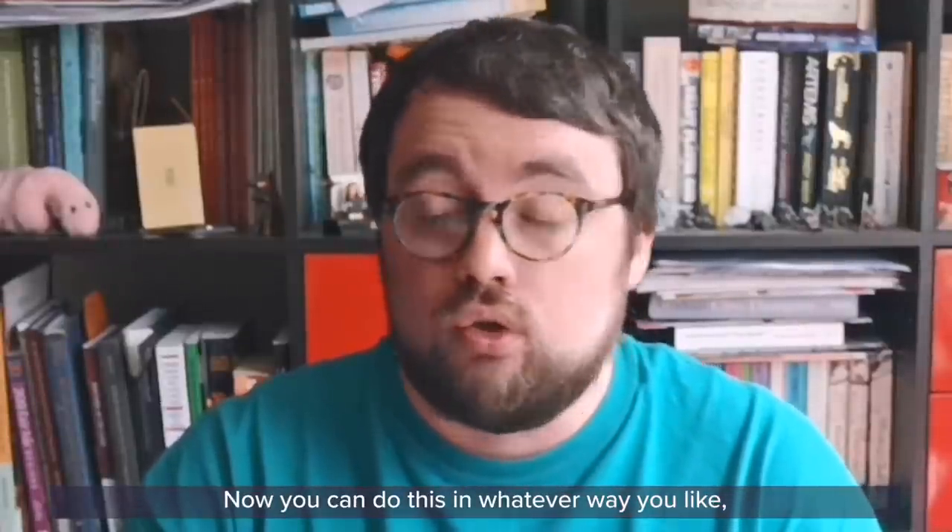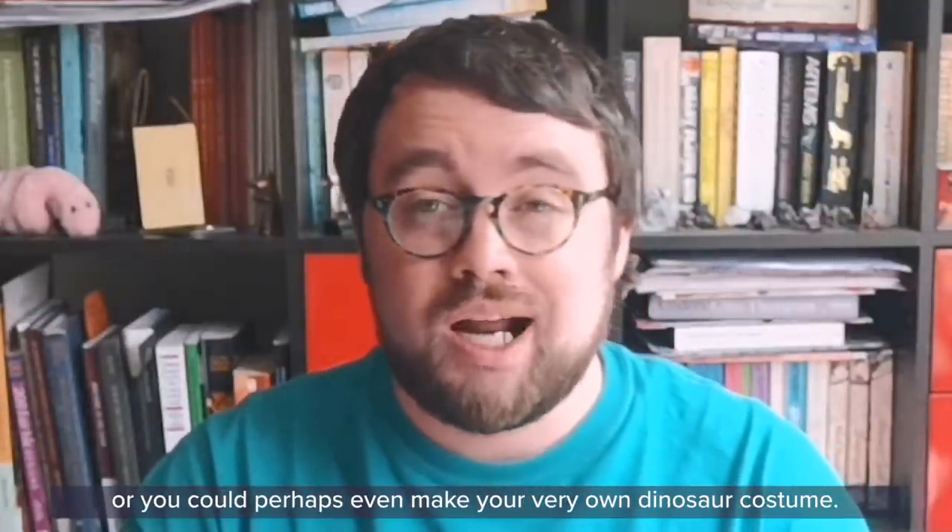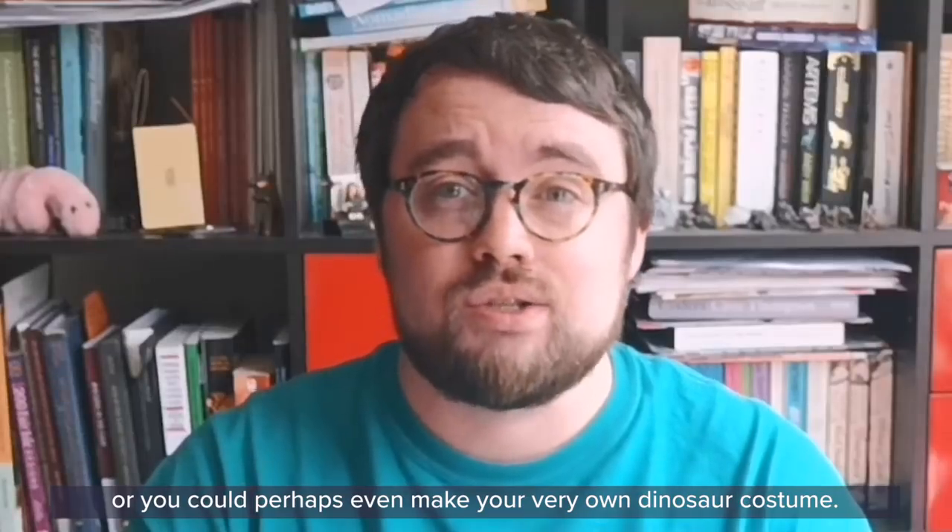You can do this whatever way you like. You could draw your dinosaur, you could make one out of cardboard, or you could perhaps even make your very own dinosaur costume.